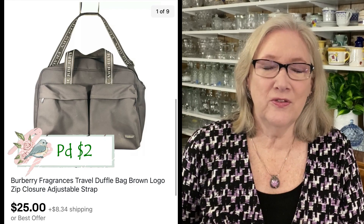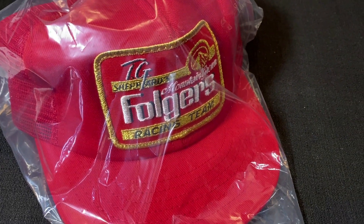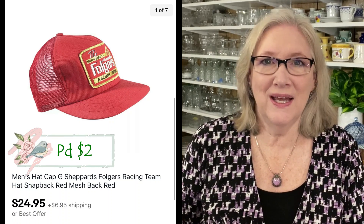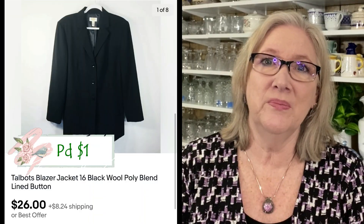This is a Burberry Fragrances tote bag — I paid a couple dollars for it at a garage sale and it sold on offer for $25 plus shipping. I store my hats in plastic bags; this is probably from a garage sale and I didn't pay more than a dollar or two — it sold for full asking price at $24.95. Occasionally we sell shoes. These are Life Stride women's heels in a very large size. Tip: buy large sizes of shoes. They sold on offer for $25 plus shipping.